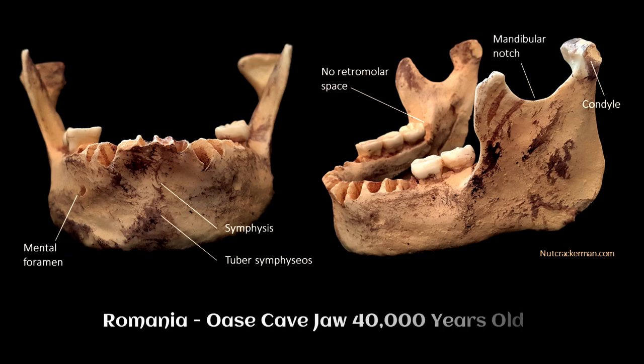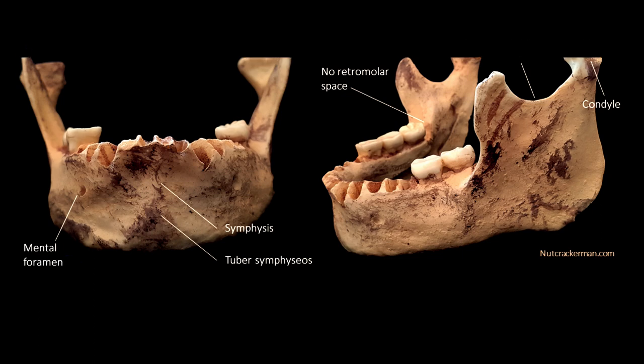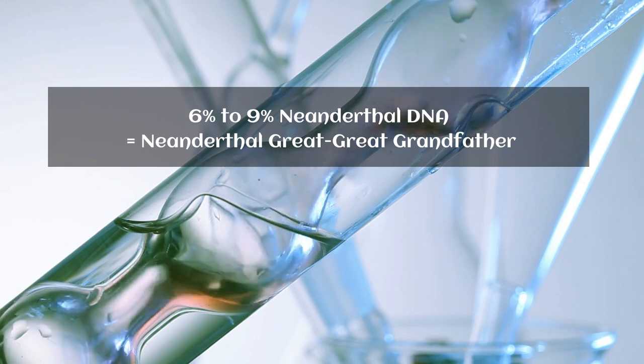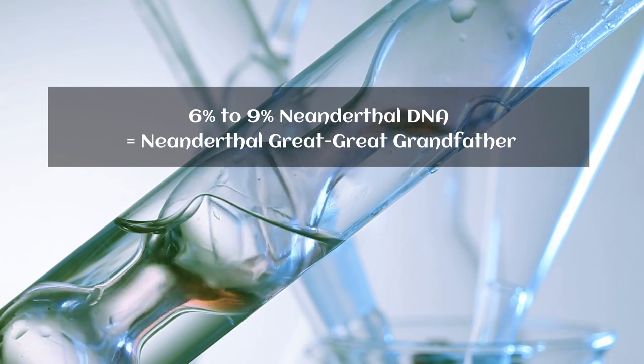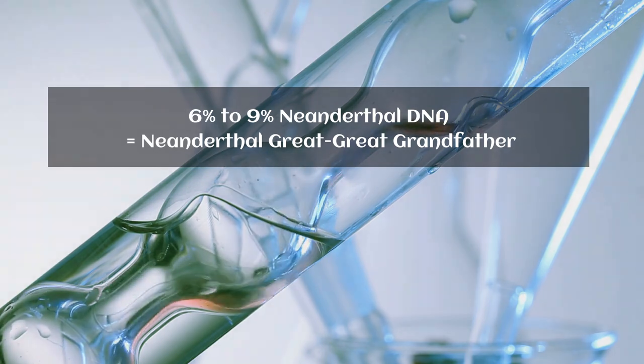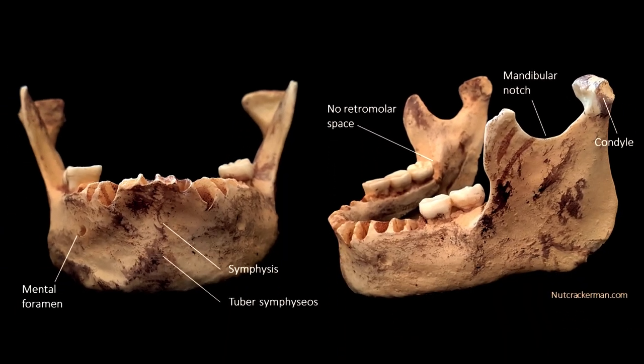In the third example, the analysis of the jawbone of a man who lived about 40,000 years ago reveals the closest direct descendant of a Neanderthal and a modern human. In fact, the ancient man had a Neanderthal great-great-grandfather. DNA shows that a modern human who lived in what is now Romania between 37,000 and 42,000 years ago had at least one Neanderthal ancestor as little as four generations back. The 40,000-year-old Romanian man has the highest percentage of Neanderthal DNA of any modern human ever studied.